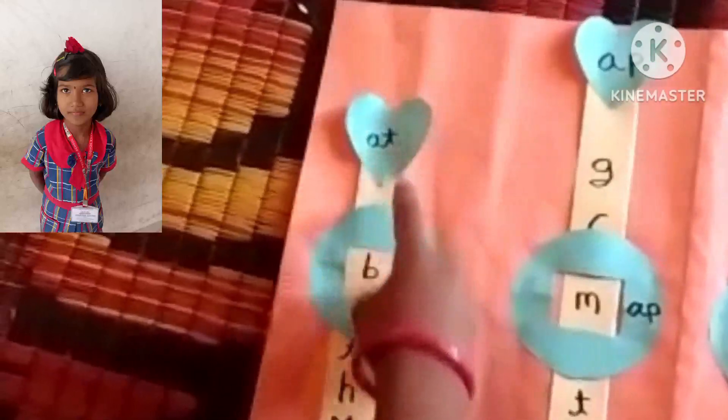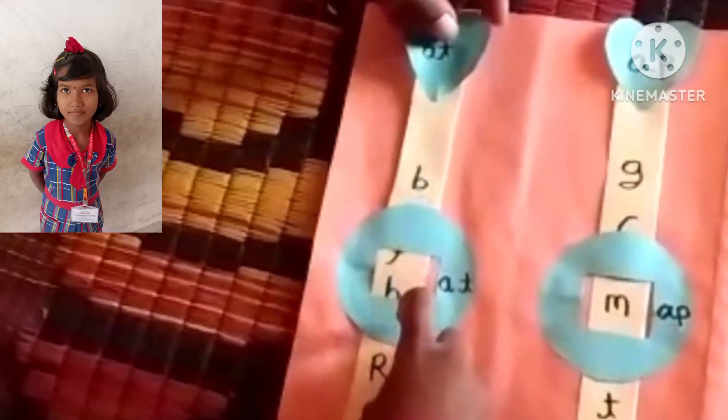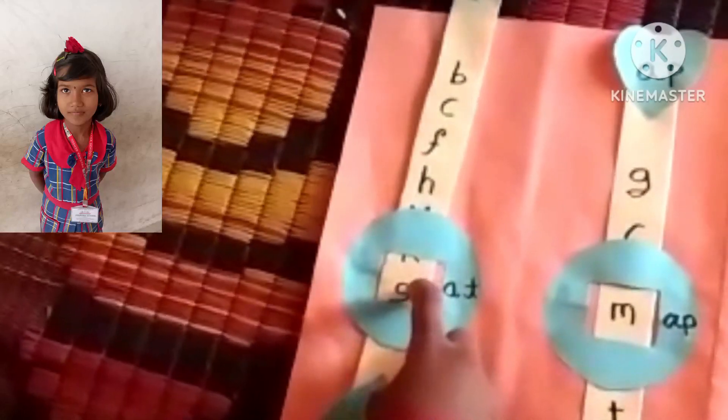At family: boy at bed, girl at cat, full at fat, who at hat, my at mad, ray at rat, sir at sat.